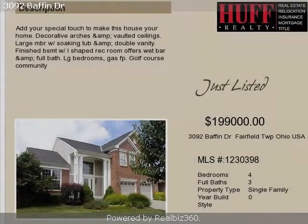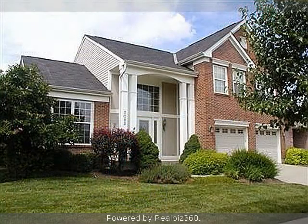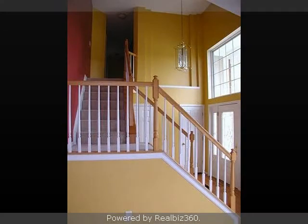This property is an immediately available four-bedroom, three full baths, and one-half bath, traditional-style home. This property is listed for $199,000.